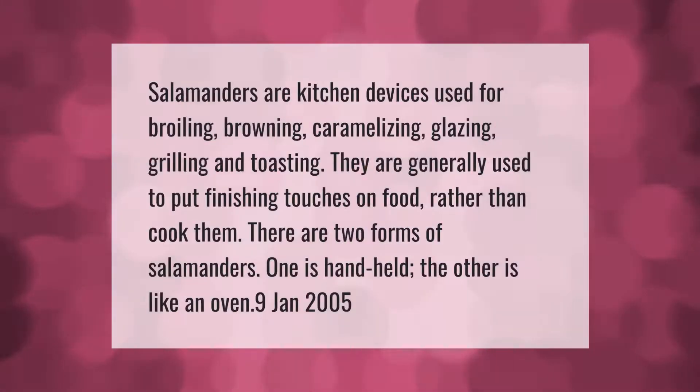Salamanders are kitchen devices used for broiling, browning, caramelizing, glazing, grilling, and toasting. They are generally used to put finishing touches on food rather than cook them. There are two forms of salamanders: one is handheld, and the other is like an oven.